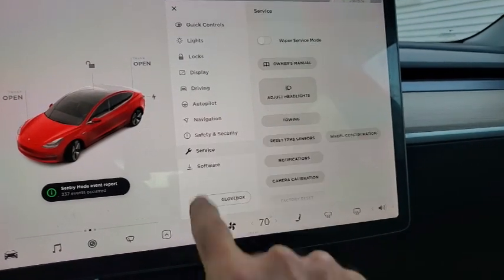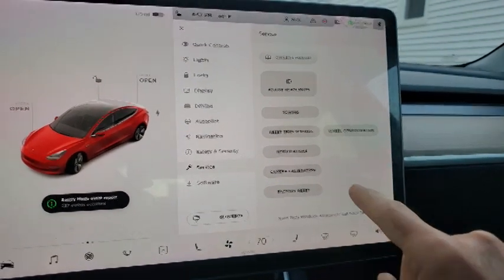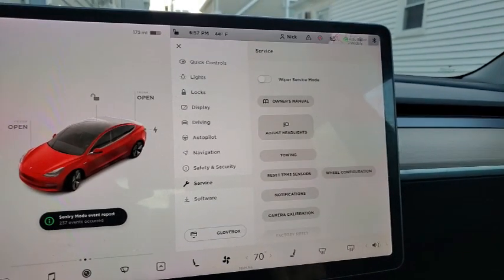My service menu still does not show any download FSD beta option.